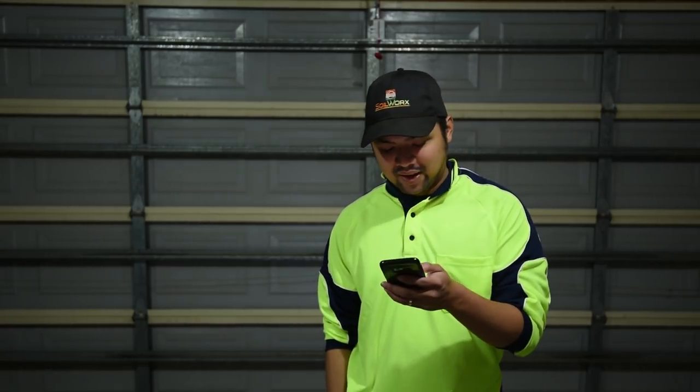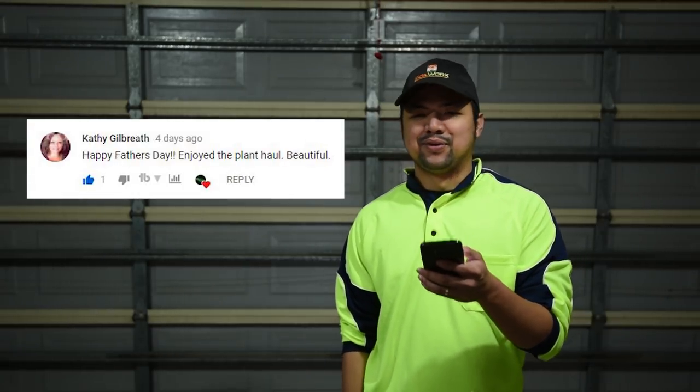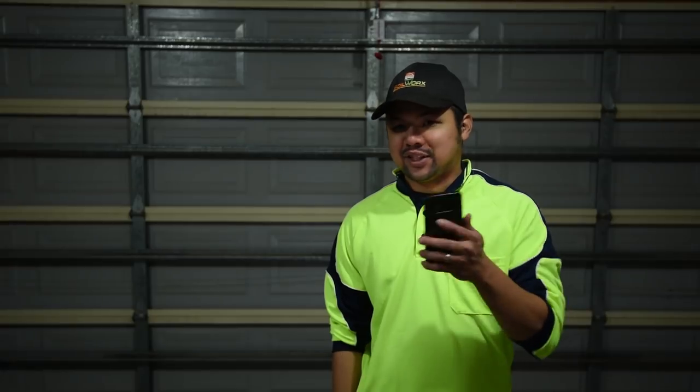From Cathy Gilbert: 'happy Father's Day, enjoyed the plant haul, beautiful.' Thank you, and thank you for calling it as it is - it was basically a plant haul video. From She's Lupe: 'I've never heard of so many different echeverias, they all look beautiful.' You should check out my Instagram - I'm at day 134 or 135 now, and as I keep saying in my outro, I post a photo of an echeveria every day. I think I've only repeated one so far, so we're looking at over 130 different types of echeverias.